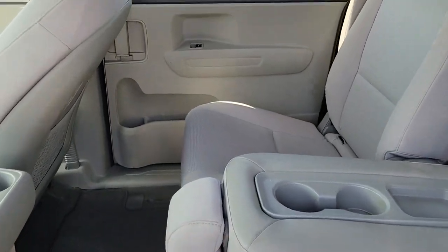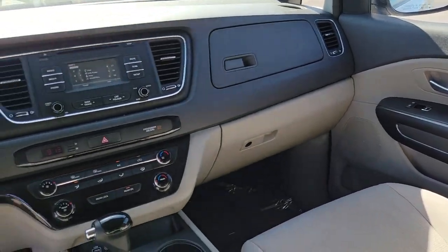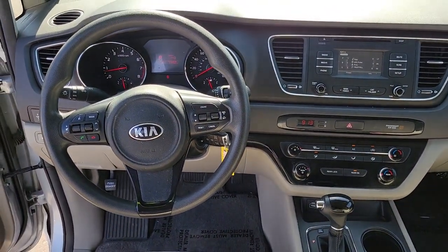Feel relaxed on every journey in this exceptionally comfortable Sedona. Treat yourself to a test drive today. Our staff will toss you the keys and give you an outstanding customer experience.